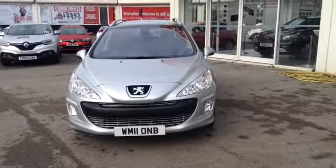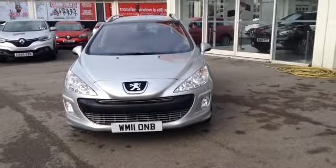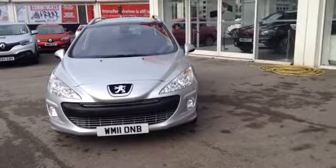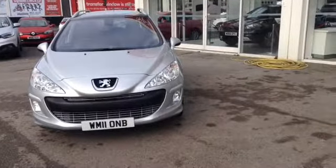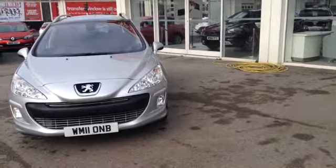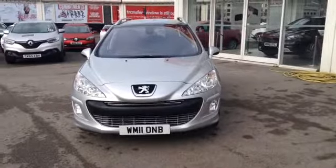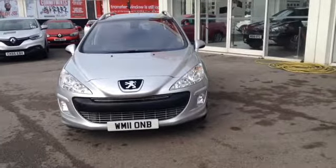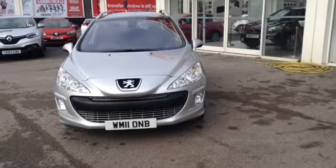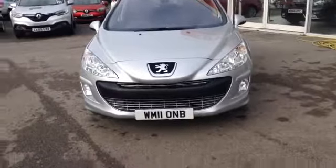Hi and welcome to Wessex Garages used cars online here on Feeder Road in Bristol. Today I have for you a Peugeot 308 2 litre diesel HDI 140 SC 5 door edition. This vehicle is a manual, finished in a lovely colour of silver. The car was first registered in July 2011 and this vehicle is an estate. I am now going to show you around this lovely vehicle.